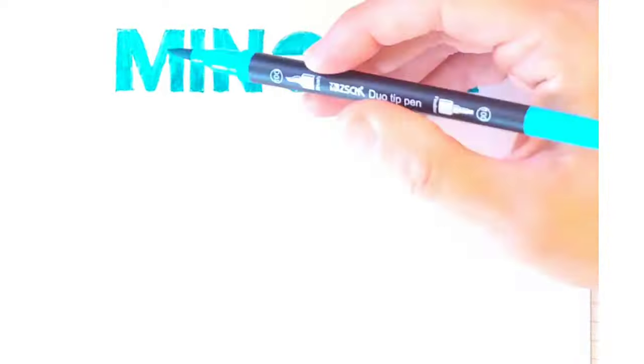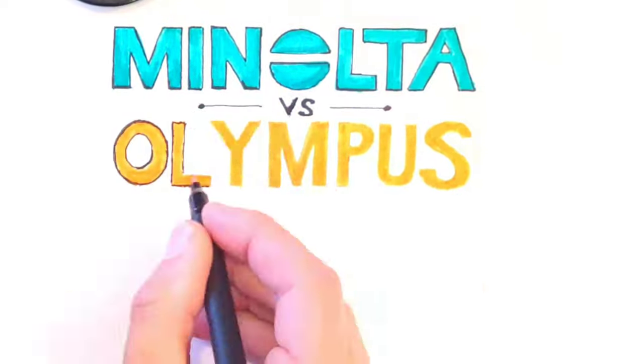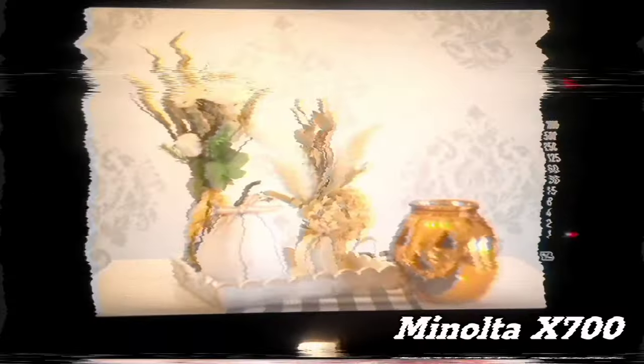Welcome to Minolta vs. Olympus Part 2. In Part 1, we covered the differences between these two nearly identical cameras, and the general conclusion was that it really doesn't matter because personal taste varies. Now that you're up to speed, let's move on.